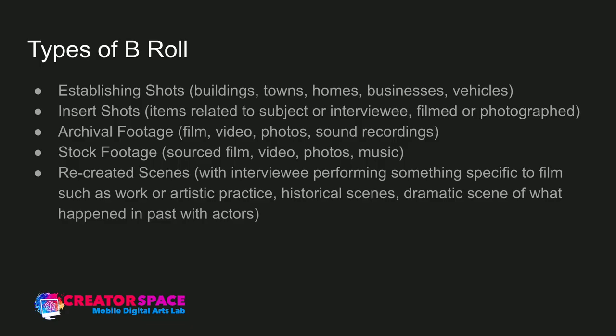Insert shots are the next big type — items related to the subject or interviewee, filmed or photographed. If someone's a painter, you'd have insert shots of their paintings. If someone designed hats, you'd have insert shots of their hats. If it's a profile about a dentist who discovered a new process, you'd want shots of the dental equipment. Same with science or vehicles — someone who designs car models, you'd want shots of those models. Insert shots are specifically related to the subject. It could be documents, secret papers, historical photographs — all related to that person.